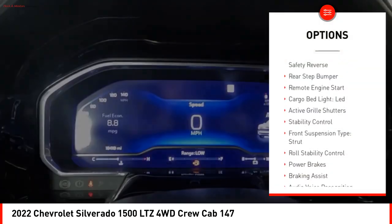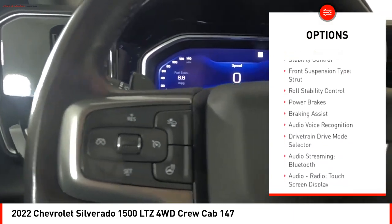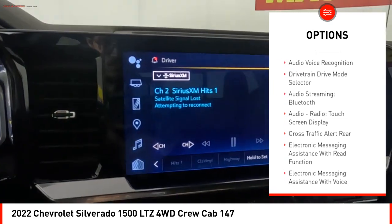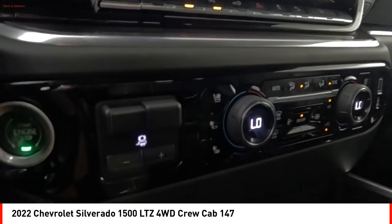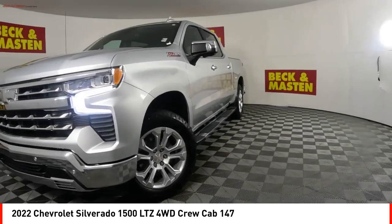Power windows with safety reverse, rear step bumper, remote engine start, cargo bed light, LED active grille shutters, stability control, front suspension type strut, roll stability control, power brakes, and braking assist. This isn't just a vehicle — it's an experience.